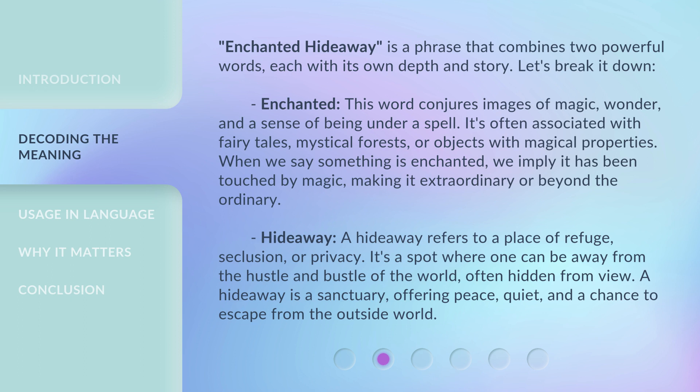Let's break it down. Enchanted: this word conjures images of magic, wonder, and a sense of being under a spell. It's often associated with fairy tales, mystical forests, or objects with magical properties. When we say something is enchanted, we imply it has been touched by magic, making it extraordinary or beyond the ordinary.